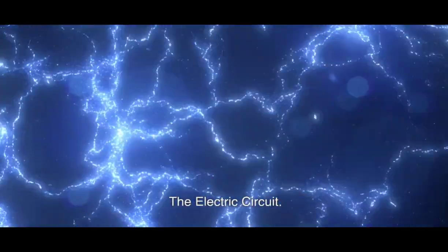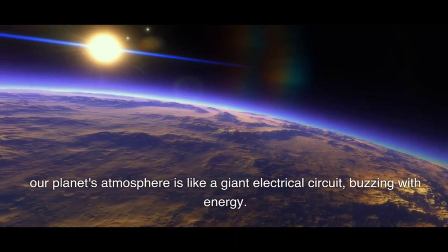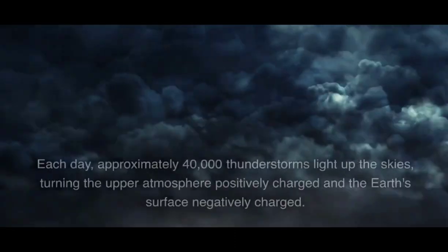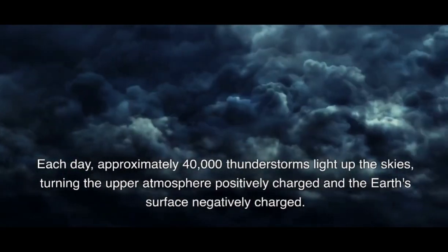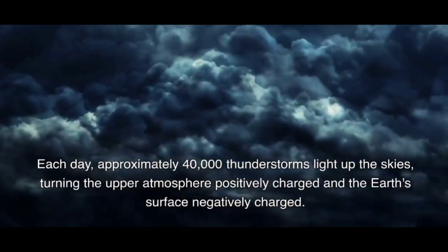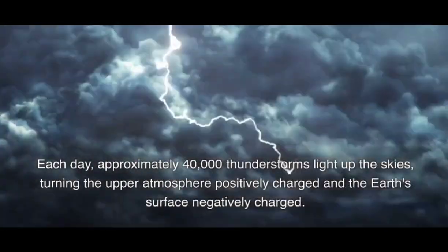The Electric Circuit. Our planet's atmosphere is like a giant electrical circuit, buzzing with energy. Each day, approximately 40,000 thunderstorms light up the skies, turning the upper atmosphere positively charged and the Earth's surface negatively charged.